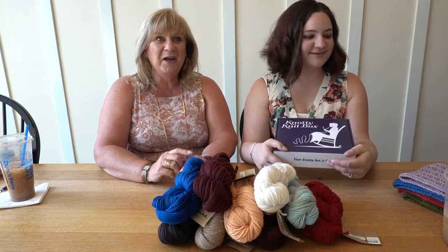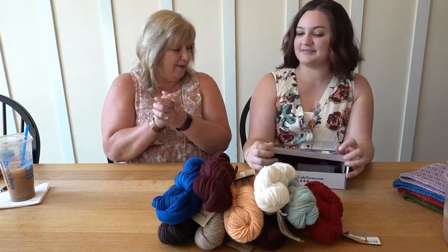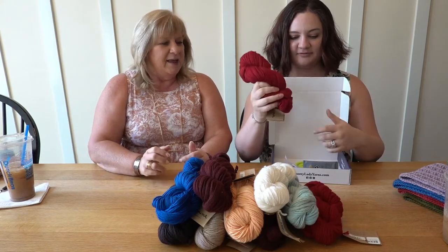Now we're going to scroll back to the box — we had a shiny moment there. Now we're back to our reveal. Opening! We got yarn!